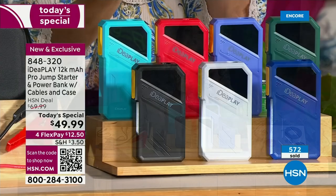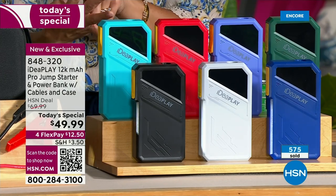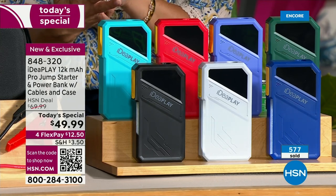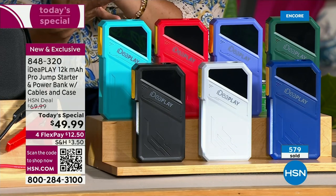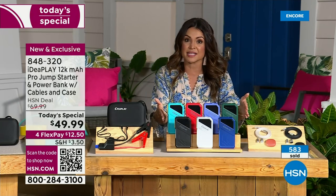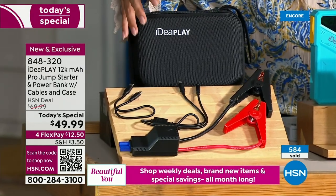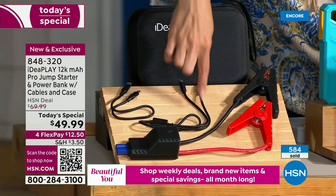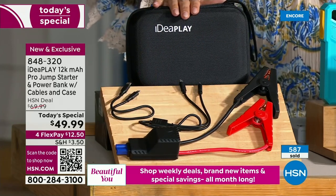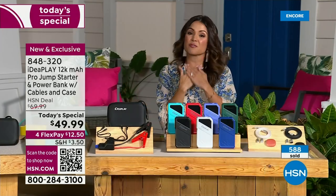We have never done a single as a Today's Special from IdeaPlay. This is their Pro version — brand new, fully upgraded, most powerful ever. First time it's been water resistant, weatherproof, and dustproof. Brighter, stronger flashlight, SOS light, strobe light. It's also a backup battery so you can charge all your devices. It comes with everything you need. These are your jumper cables — smallest thing ever. Comes with cables to charge other devices and to charge up the jump starter itself. Comes with a hard side case. $12.50 on flex pay.